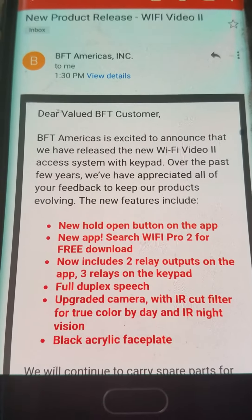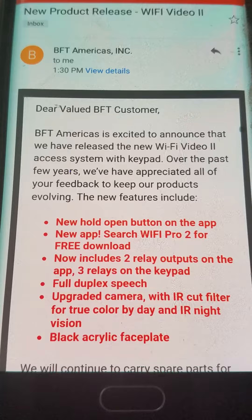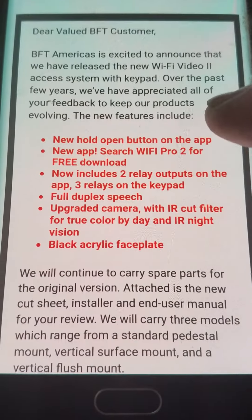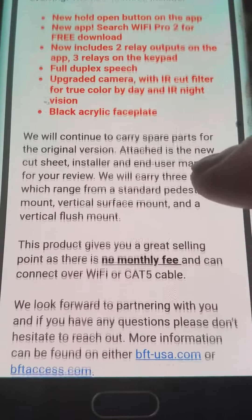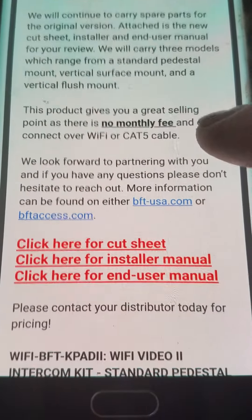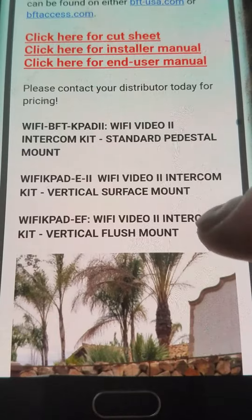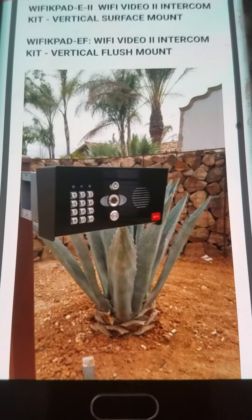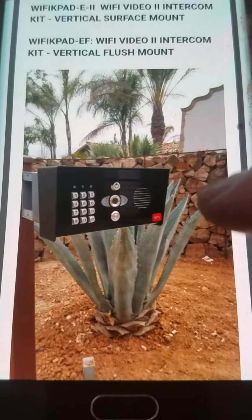Today, West Coast Door and Gate presents the new product release for the BFT Pro 2. They sent an email to all distributors — it's just been released — with a description of how the unit works. It works off Wi-Fi, your existing Wi-Fi, with no service fees, and you download an app to your phone.